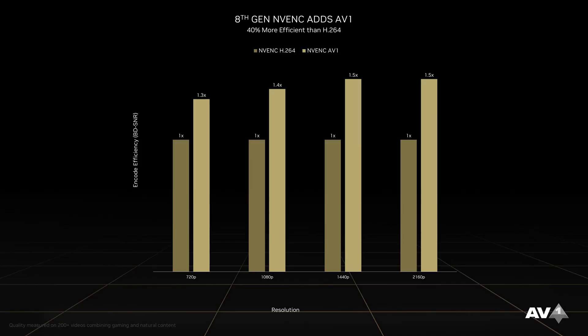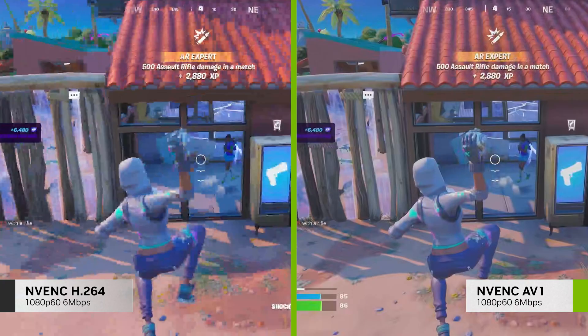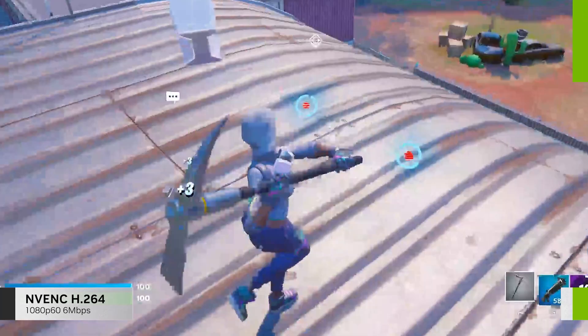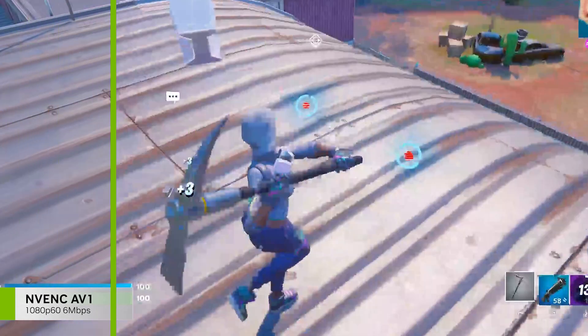GeForce RTX 40 Series has a brand new 8th generation NVIDIA encoder, or NVENC for short. The new version adds support for AV1, the next generation codec, improving encoding efficiency by 40% and enabling HDR, making your stream look sharper and with more detail.